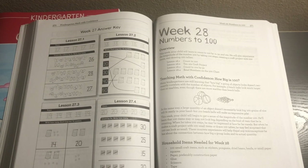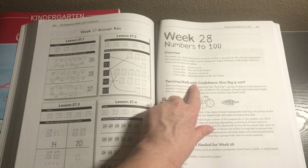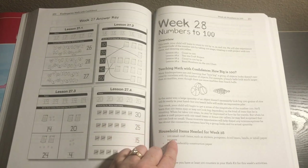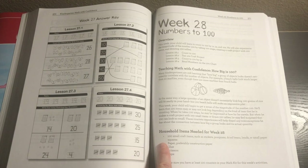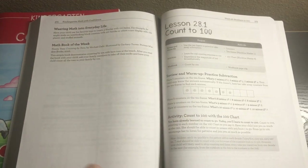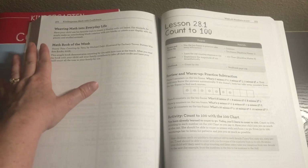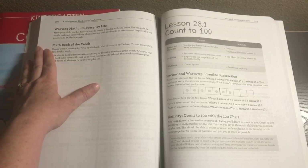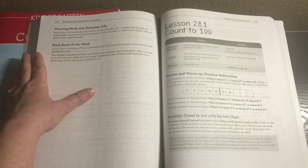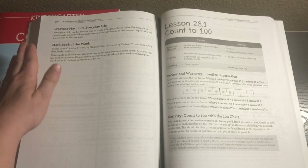Now we're going to jump into week 28 to show some lessons farther along in the book. Again, we have the overview page describing what you'll do for each lesson, the teaching math with confidence section — information for you, the parent — the household items needed for week 28, which in this case are 100 small craft items such as stickers, pom-poms, dried beans, beads, or small paper squares, plus construction paper, glue, scissors, and tape. Then we have weaving math into everyday life and the math book of the week, which in this case is Toasty Toes: Counting by Tens. I want to make it very clear that you don't need to spend money on these books — get them from the library, skip them altogether, or choose an alternate book you already have at home. It's not meant to be costly; it's meant to enhance the child's education and make it easier for you. They've already done the work of finding the book suggestion for you — it's meant to bless you, not cause more stress or financial worry.